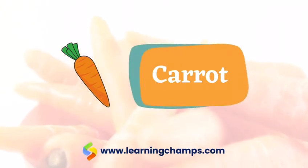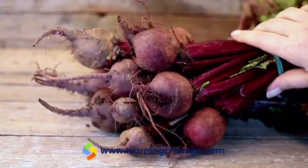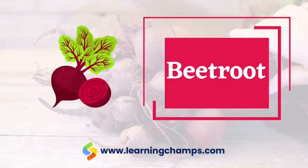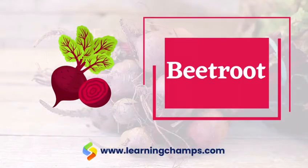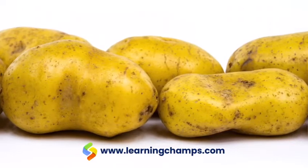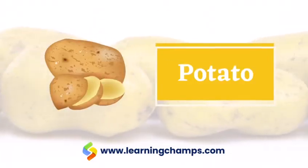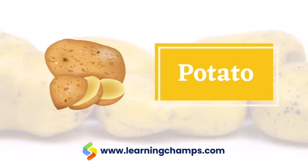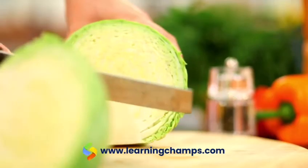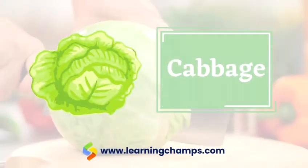Carrot, carrot. Beetroot, beetroot. Potato, potato. Cabbage, cabbage.